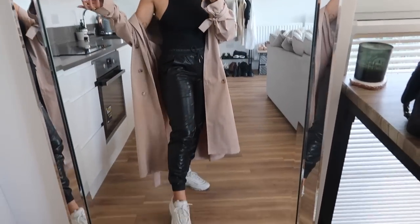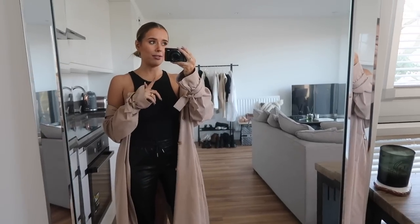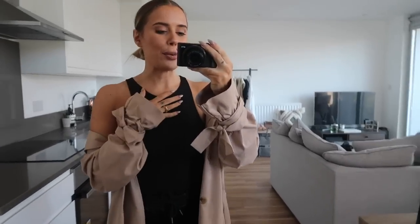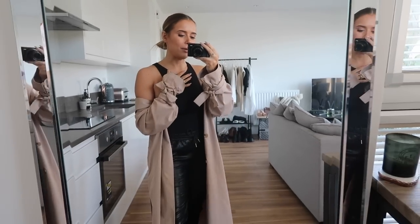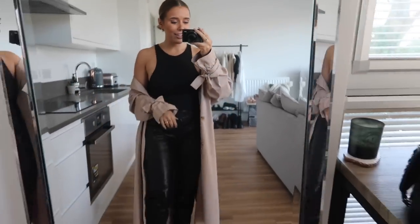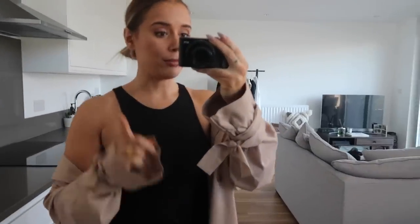Sorry for any focusing issues over the next couple of weeks - I need to get a new camera desperately, so things are going to be a little bit blurry occasionally. I need to go now. So me and my Zara outfit, we're going. And we will be back with you tomorrow for something that isn't this again.